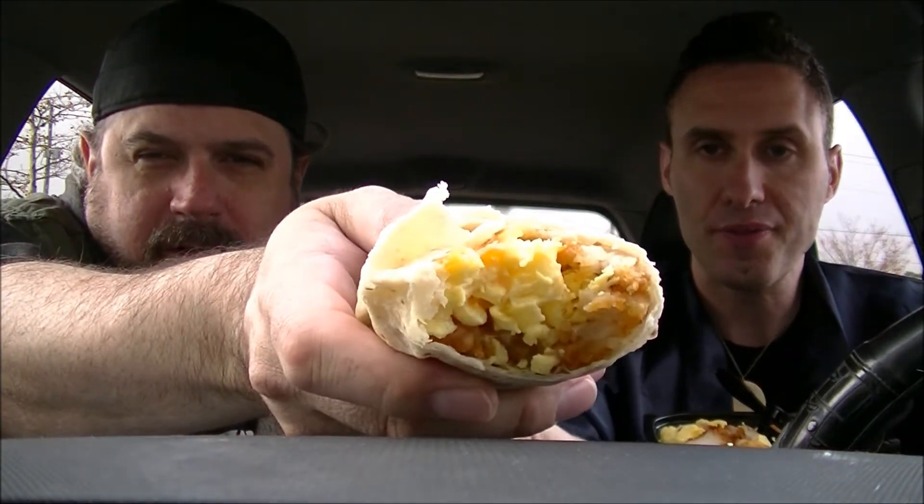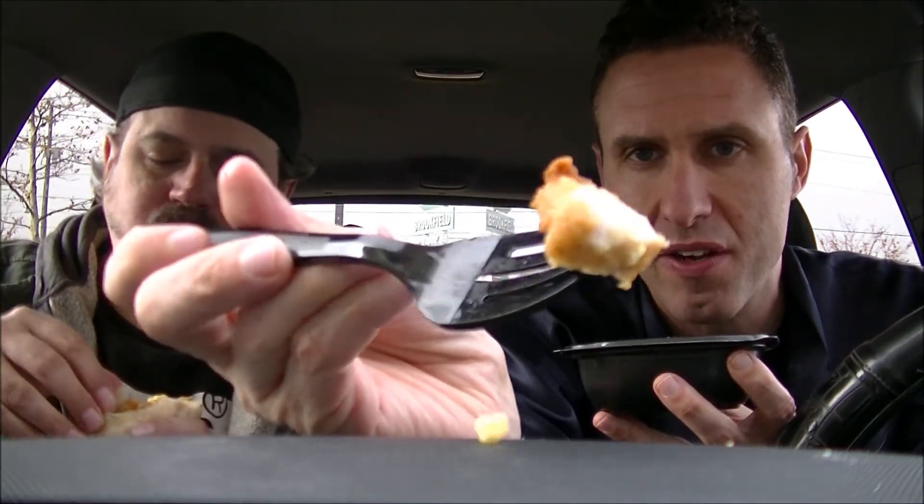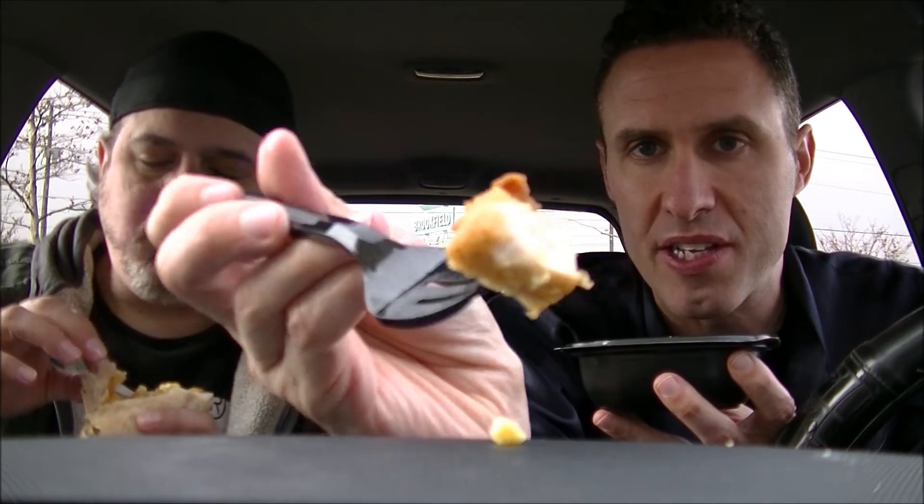Yeah, that's got hash browns in there! Mine are buried in the bottom, underneath all the egg and chicken goodness. The disbursement looks pretty interesting in the burrito there — lots of egg. I don't think I've gotten to the chicken yet, so let me take another bite. I got to the chicken right away in mine since it's right up on top — nice big tasty looking pieces of chicken up in here.